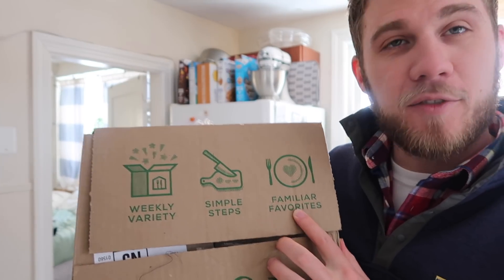Because of that, I'm excited to tell you about today's sponsor for our vlog — it's sponsored by Home Chef. You guys know we love partnering with Home Chef. It's a meal kit delivery service: weekly variety, simple steps, familiar favorites. Mary and I get it every other week, and that's one of the cool things — you can schedule it out. You don't have to sign up and get it every week; you can sign up, get it, and then put it on pause.